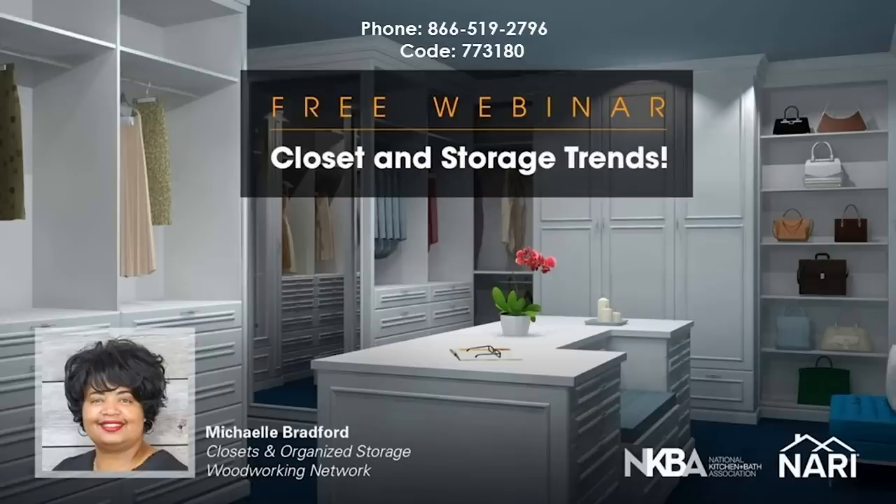Hi. Good afternoon, everyone. Thank you so much for joining the conference today. My name is Michelle Bradford, and I'm editor of Closets and Organized Storage Magazine with CCI Media.